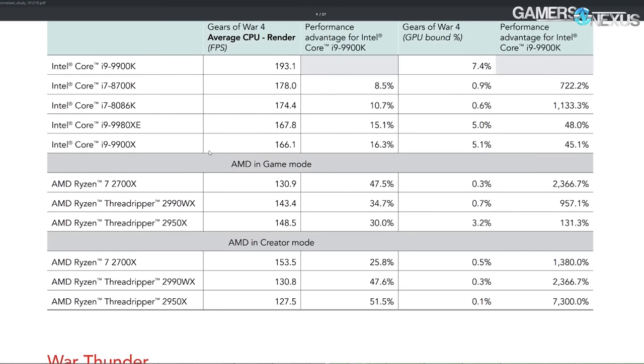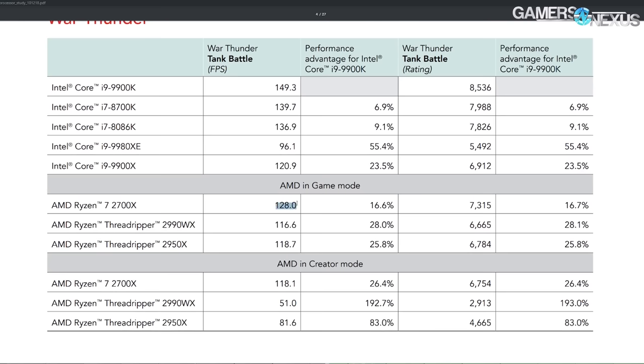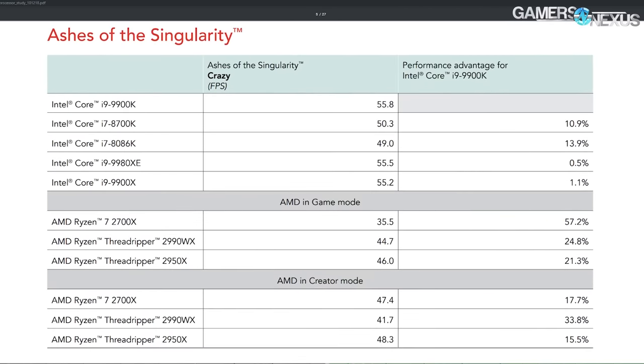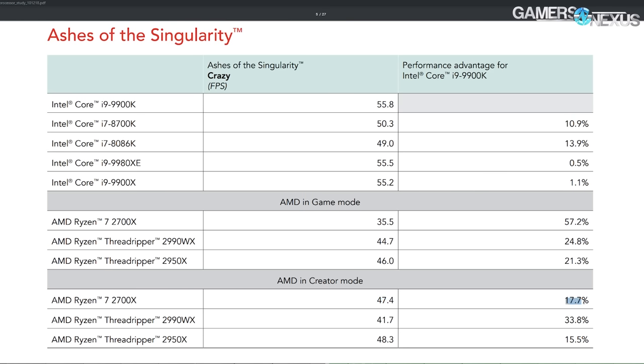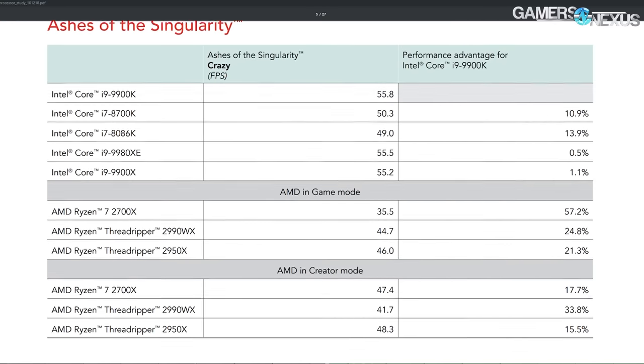Ashes of the Singularity — this was the gigantic red flag for everyone. The 2700X originally posted a 35.5 FPS average, for a performance advantage of 57.2% — almost 60% better, allegedly, for the 9900K. But if we look at creator mode, it's 47 FPS average, dropping the gap from 57.2% to 17.7%. Pretty damning in the original results, and looking much more respectable in the follow-up, especially considering the price difference.